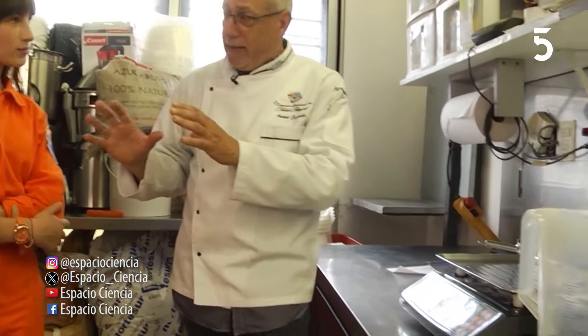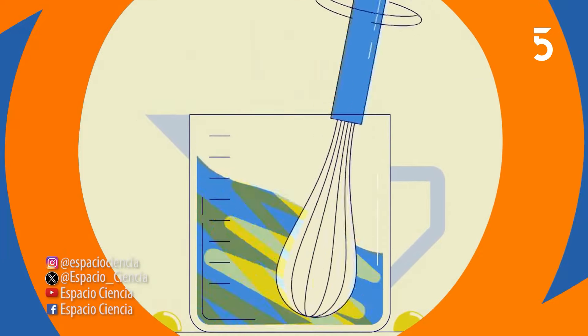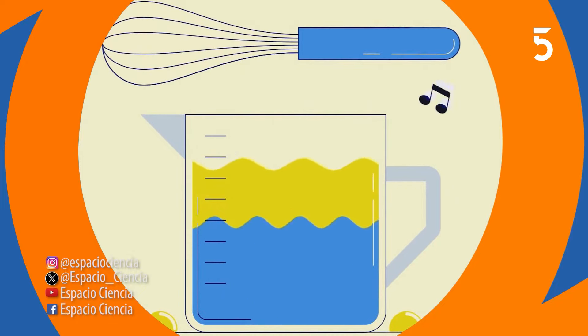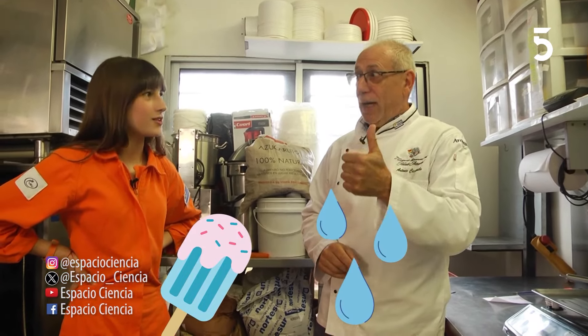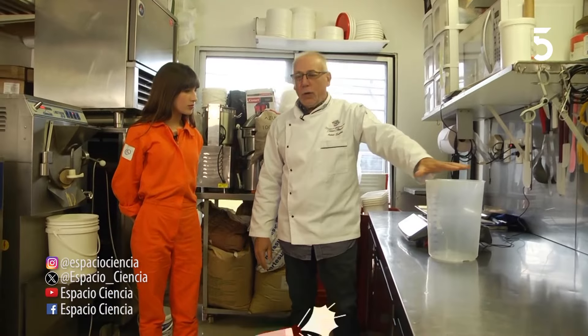Vos tenés que tener en cuenta varias cosas. Primero, hacer un helado requiere mucho conocimiento. Por ejemplo, en un helado tenés que mezclar agua o leche con una grasa. ¿Qué pasa cuando querés juntar agua con grasa? No se juntan. Poné aceite en un vaso con agua y ves. En el helado conviven los tres tipos de estado de la materia: líquido, gaseoso y sólido. Los tres están. Imaginate qué complejo es hacer un helado. Lo más importante cuando vas a hacer un helado es la higiene. Para hacer un helado en tu casa, lo primero que tenés que tener es todo limpio.